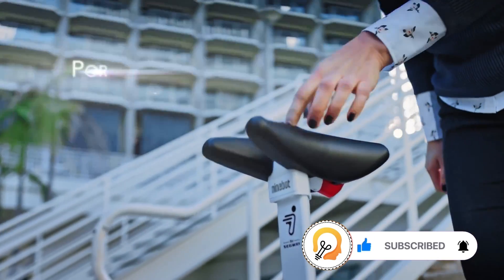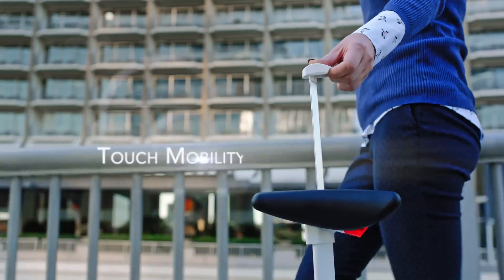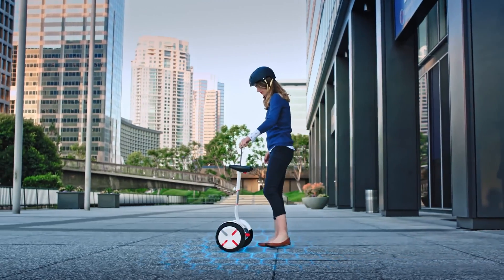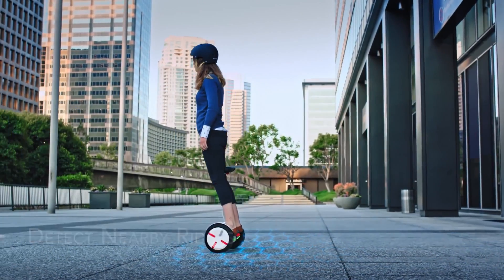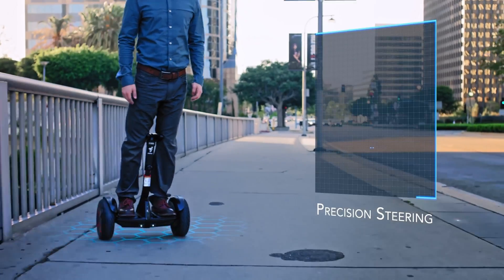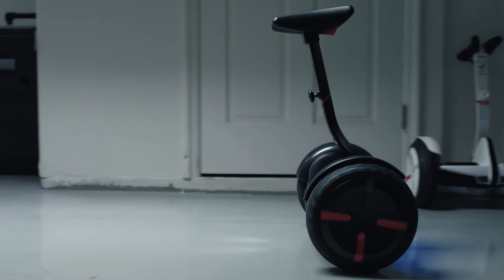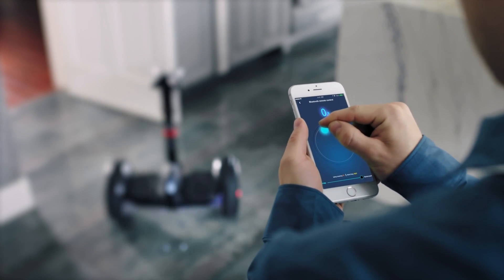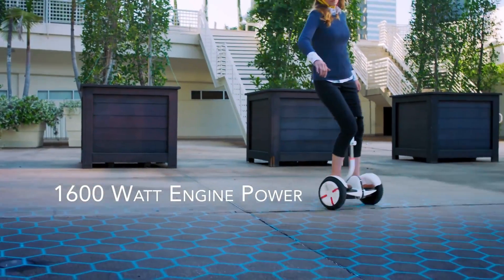It offers a range of up to 14 miles on a single charge, making it ideal for urban commuting or leisurely rides. Built with durability in mind, it supports up to 220 pounds and includes 10.5-inch air-filled tires for a smoother experience on rough terrain. A key feature is its integration with a mobile app via Bluetooth, which allows riders to monitor speed, customize LED lights, and lock the device for added security.